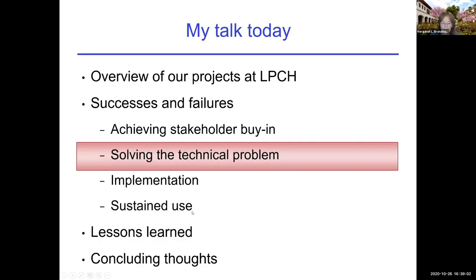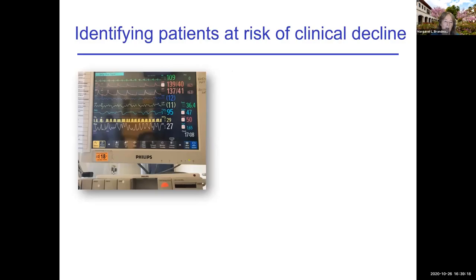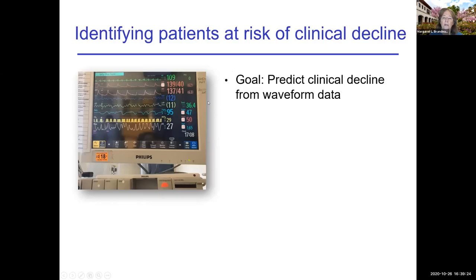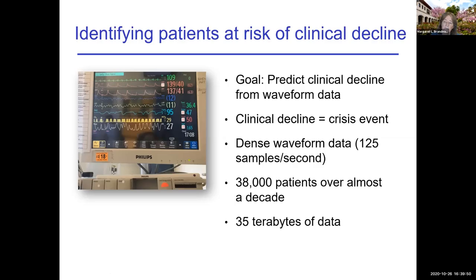For solving the technical problem, I'll give an example that didn't work so well. The first project was identifying patients at risk of clinical decline. Patients in the hospital are hooked up to all kinds of monitors, and we wanted to predict when a patient would have a clinical decline — such as a precipitous blood pressure drop — from waveform data. We had very dense waveform data at about 125 samples per second, data on 38,000 patients for almost a decade, totaling 35 terabytes. So this was a super data-intensive problem.